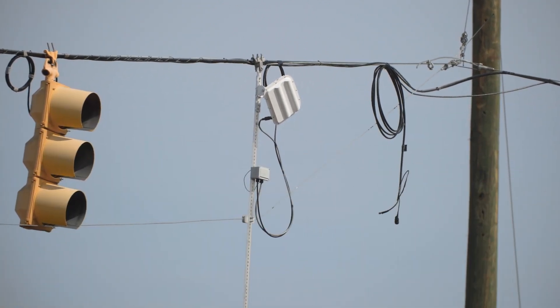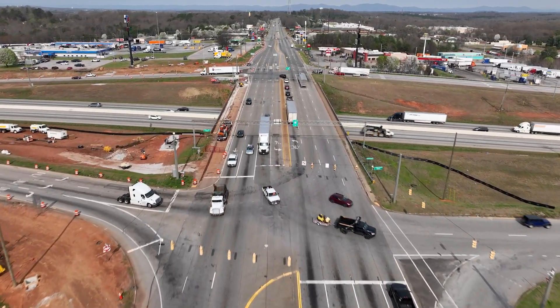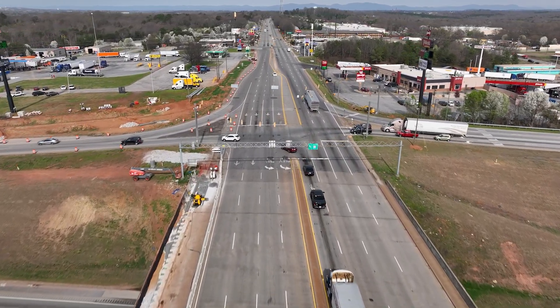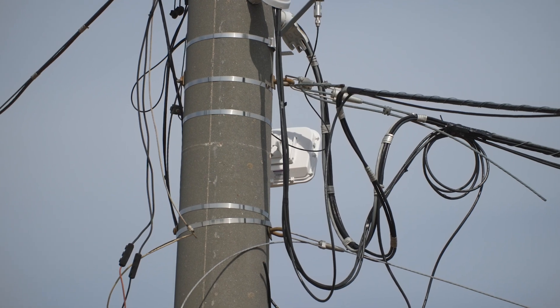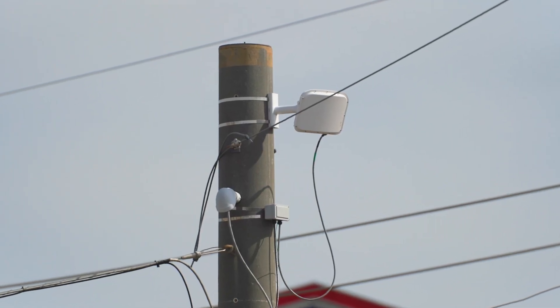The Department of Transportation decided to use Wavetronic's sensors for the interchange because construction will take place in six phases, and Wavetronic's technology easily adapts with each phase. A lot easier — a whole lot easier on us. Woody Moore is the contractor installing the Wavetronic's sensors at the interchange. Just pull a couple wires, hang your device, and you already aim it when you hang it. You don't have to come back like with cameras and re-aim a whole lot of different times.